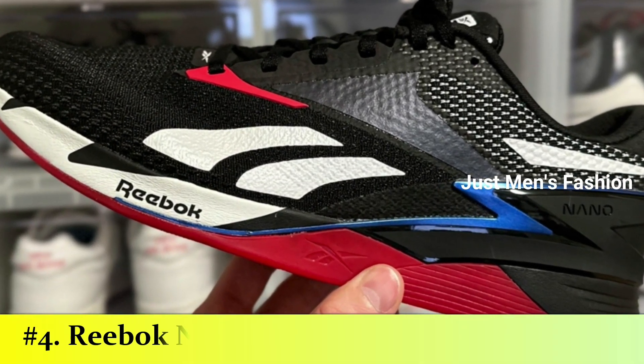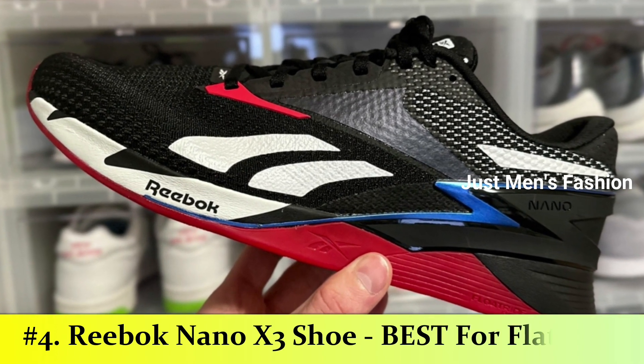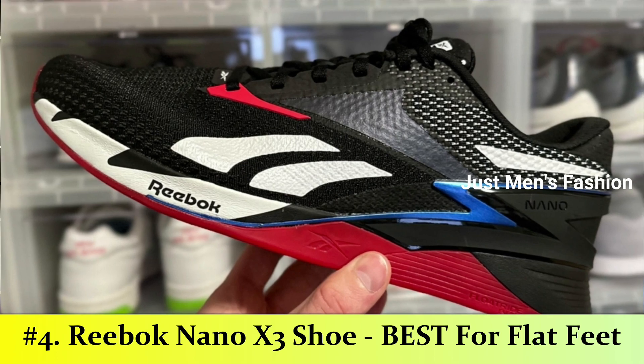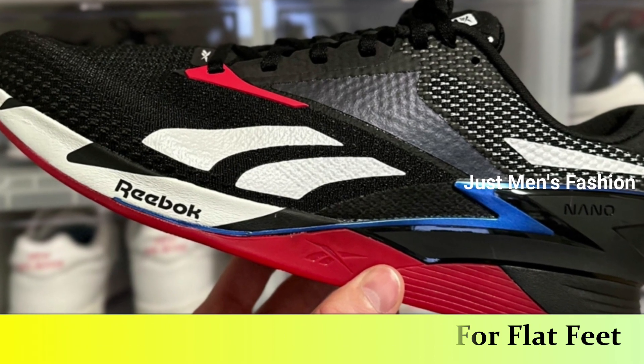Number 4: Reebok Nano X3 Shoe. People with flat feet typically don't do well with aggressive arch support. But as the Reebok Nano X3 has a relatively flat midsole, it is a great option if you don't have a high arch. It is specially designed as a lift and run shoe, so it performs well for both activities.